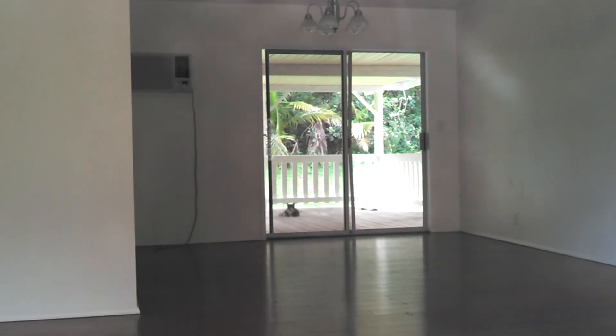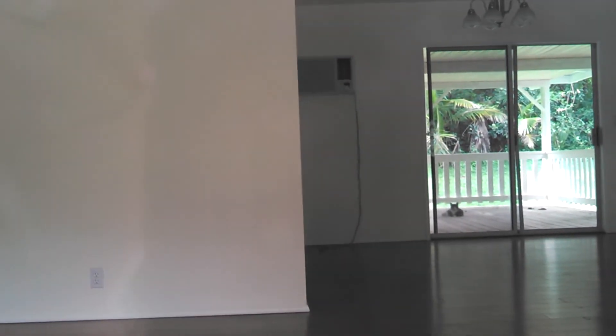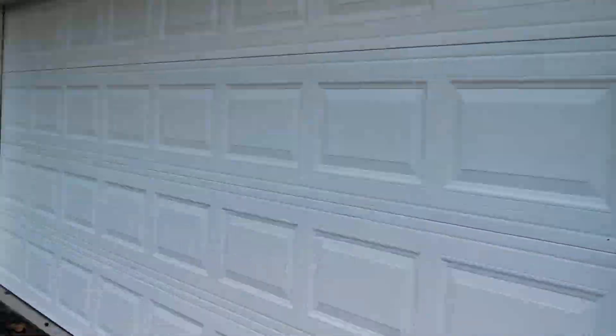I don't know if you can see inside from here. Nice wood — well, it's laminate flooring. Cat hanging out on the back deck it looks like. Two-car garage.